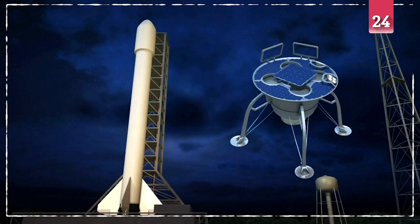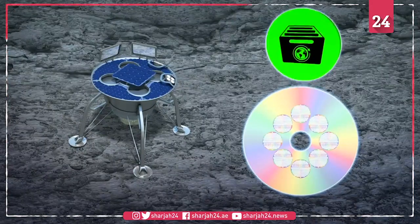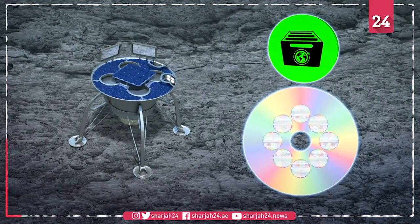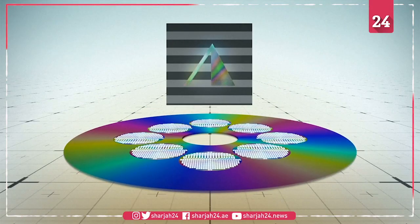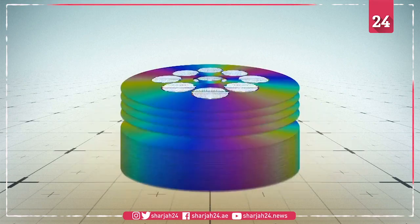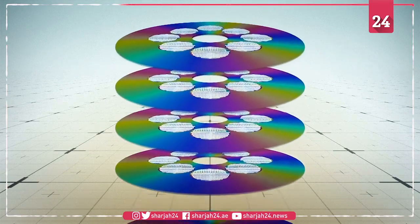CNN reports that when the Beresheet Lunar Lander was launched on SpaceX's Falcon 9 rocket Thursday, it was carrying a disk encoded with a 30-million-page archive of human history and civilization dubbed the Lunar Library. Created by the Arch Mission Foundation, the Lunar Library is a DVD-sized archive composed of 25 nickel film disks that are each only 40 microns thick.